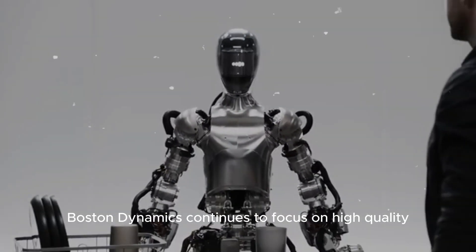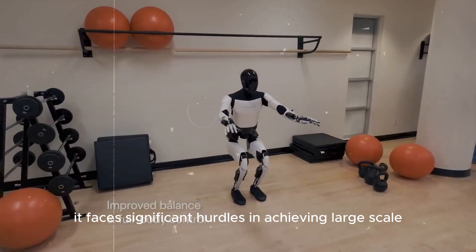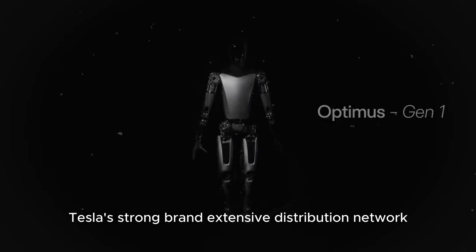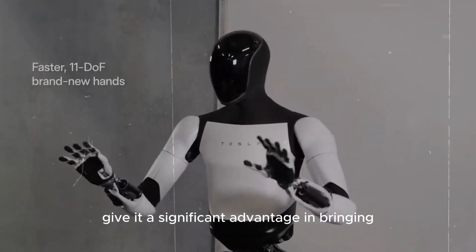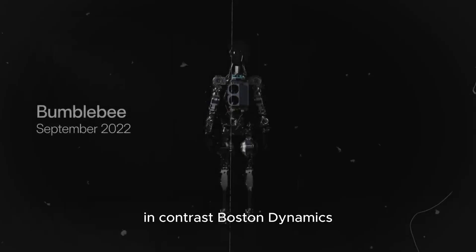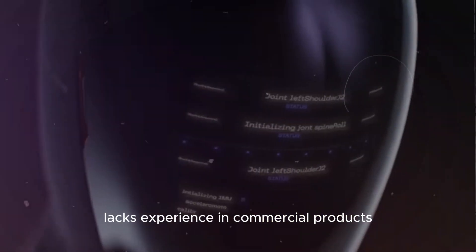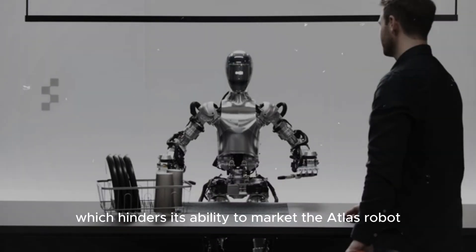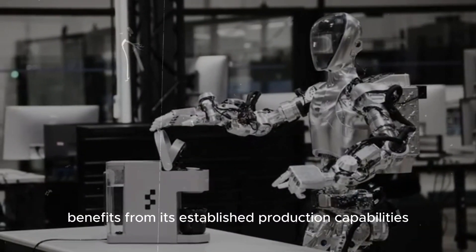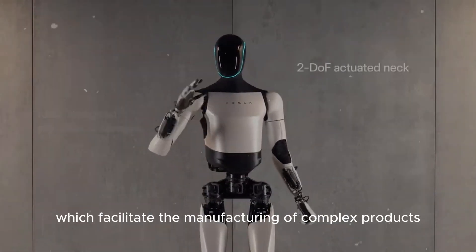While Boston Dynamics continues to focus on high-quality and innovative products, it faces significant hurdles in achieving large-scale commercialization compared to Tesla. Tesla's strong brand, extensive distribution network, and ample financial resources give it a significant advantage in bringing Optimus to the mass market. In contrast, Boston Dynamics lacks experience in commercial products and large-scale manufacturing, which hinders its ability to market the Atlas robot effectively. Tesla benefits from its established production capabilities and relationships with suppliers, which facilitate manufacturing complex products like Optimus.